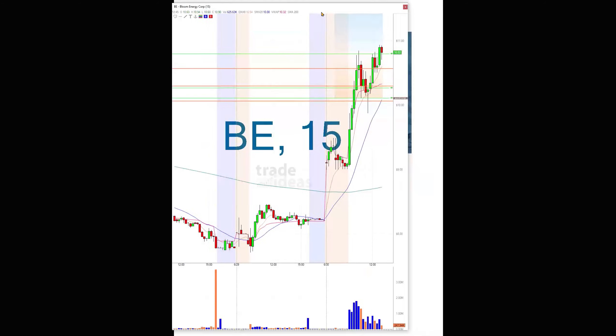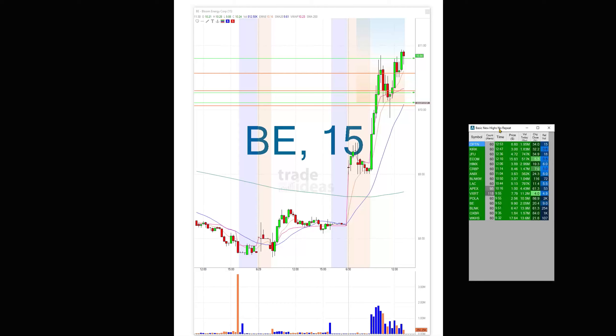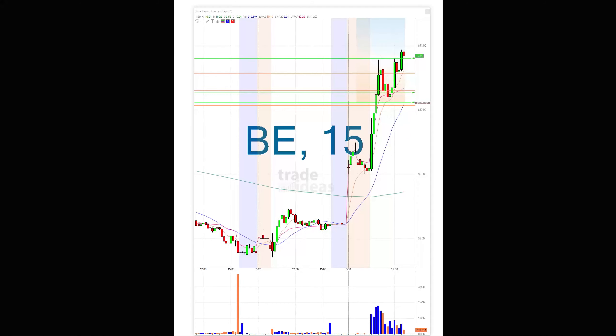I took a couple of trades. One was a small loss on ITRA, but then this one — which a lot of people in the room took — is BE. You can see it was right there at 9.90. I got into the trade at 10.10. I wanted the break above the whole number, got in, and what a nice move it had. It got all the way up to almost 11. I did sell a little bit off here at 10.30 and then a lot here at 10.56 on the way down and up.